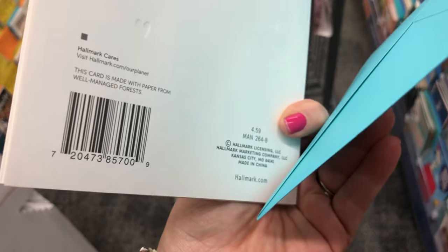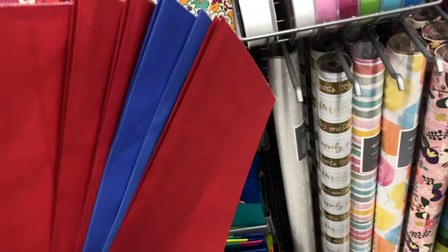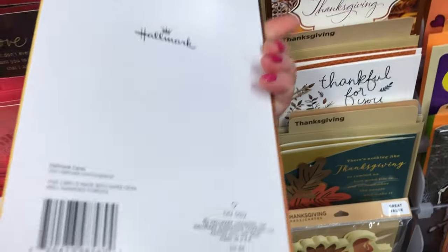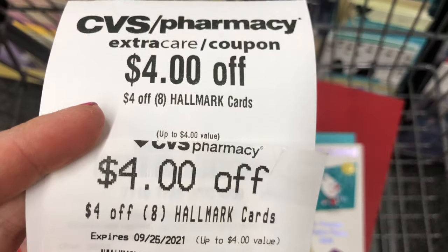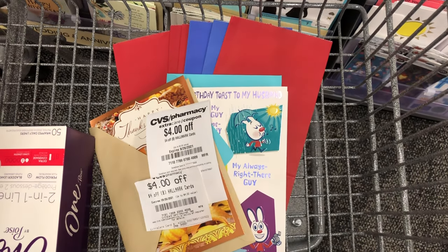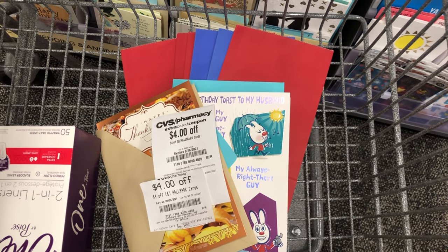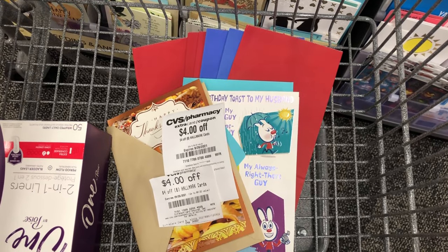My husband's birthday is coming up, so I need a card for him — I'm getting this one priced at $4.59. I'll also grab six Hallmark bags at 49 cents each and a Thanksgiving card at 99 cents to hit the CRT threshold. All these Hallmark items total $8.52. I have two $4-off-$8 Hallmark CRTs, and with quantity-based CRTs you only need to hit the highest threshold. Both CRTs take off $8, leaving me just 52 cents for everything.